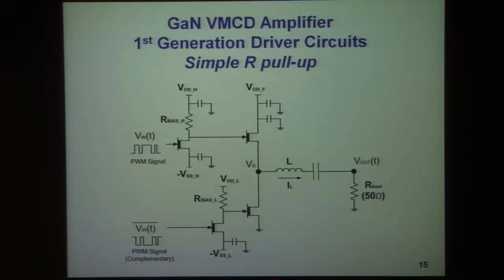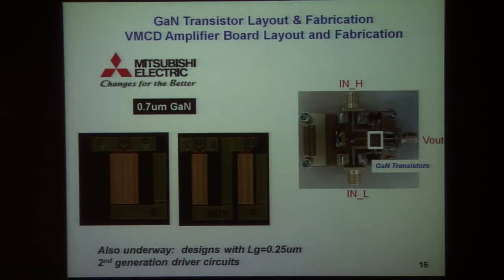The first approach was a plain vanilla method in which the drivers to these devices are made by resistive pull-up stages, both for the bottom and the top. These are relatively expensive in terms of power — they have static power dissipation — and the top one requires quite a bit of drive. This was the first thing implemented, and we found the results were quite good.